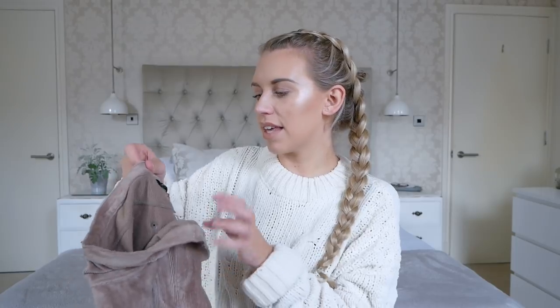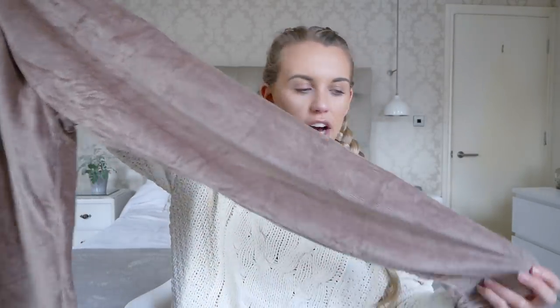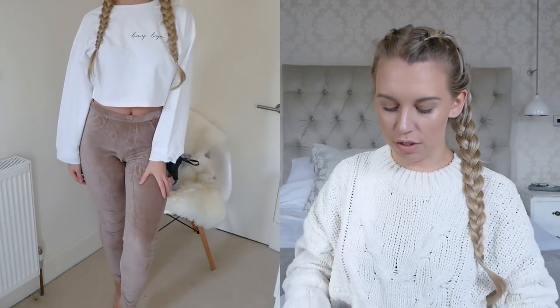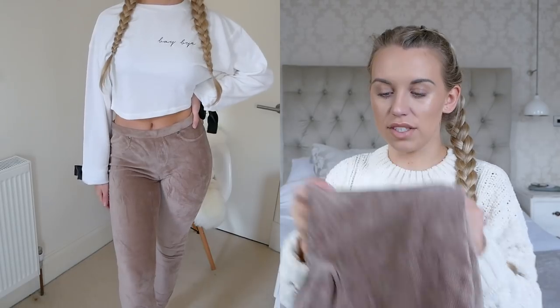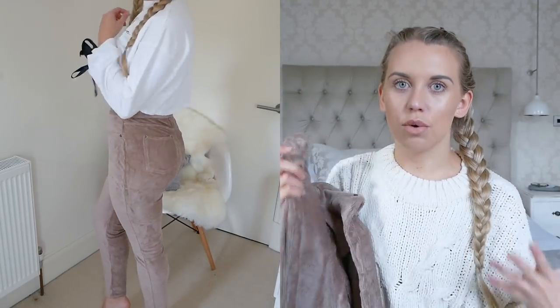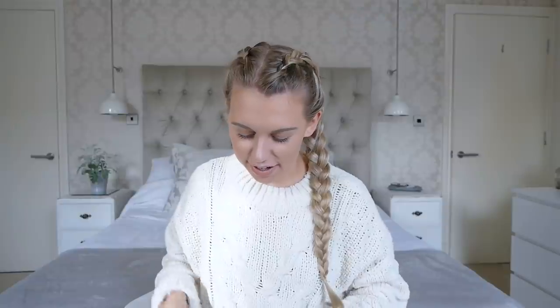This is the first corduroy item I've owned. I picked up these leggings from a brand called Style & Co in a brownie taupe beige color — they're really really soft. I got them in a size 10 and they stretch quite a lot. They feel nice and thick, which is what I look for in leggings — thick quality that you'd feel comfortable wearing with just a crop jumper. They've also got back pockets, so they're more like jeggings than leggings.